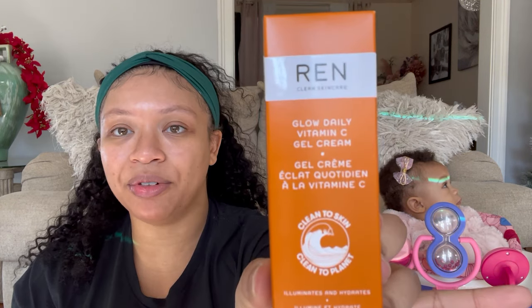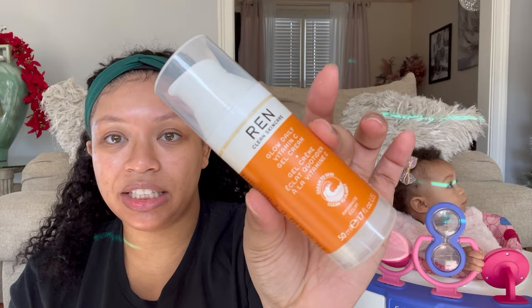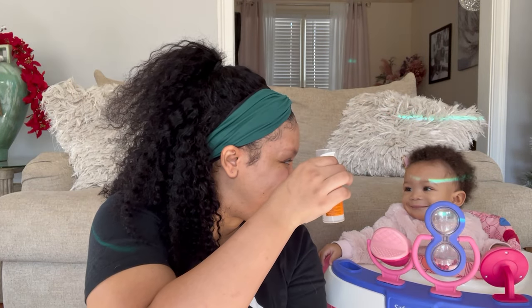This is the Ren Clean Skincare Glow Daily Vitamin C Gel Cream. I really like vitamin C products. As you can see, I have a lot of hyperpigmentation, and vitamin C is really good for getting rid of hyperpigmentation because it exfoliates that layer of skin and penetrates really deep. That's why you have to be careful when you start using vitamin C products — they will tingle depending on how strong they are and you will feel very uncomfortable. This is what it looks like outside of the container. It's Bella approved.